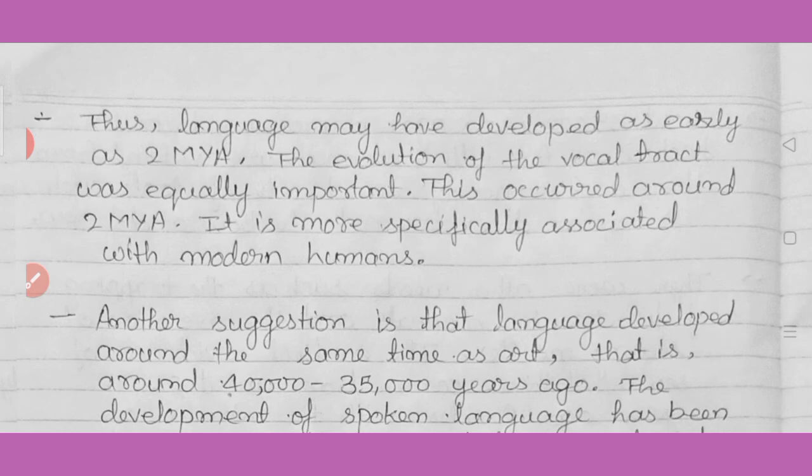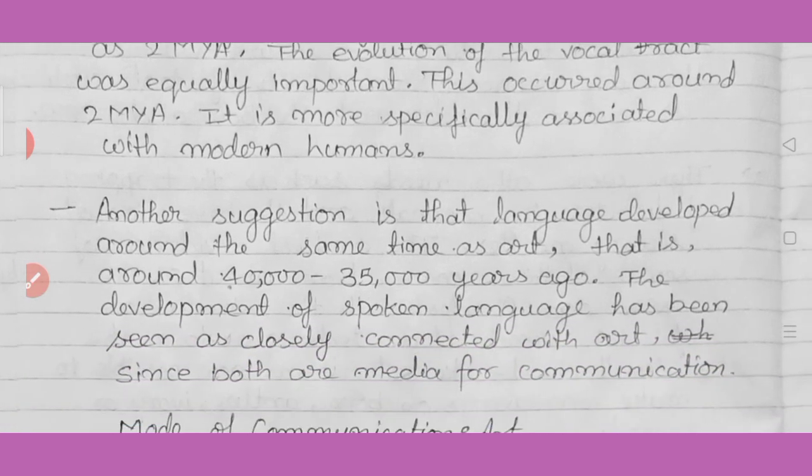Language may have developed as early as two million years ago. The evolution of the vocal tract was equally important and occurred around two million years ago. It is more specifically associated with modern humans. Another suggestion is that language developed around the same time as art — around 40,000 to 35,000 years ago. The development of spoken language has been seen as closely connected with art, since both are media for communication.